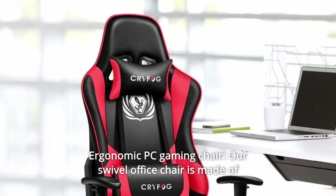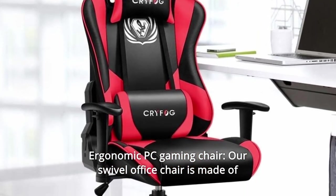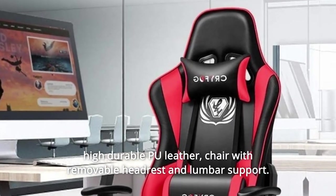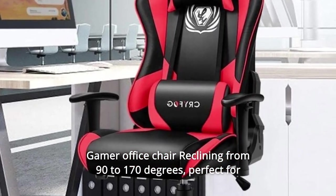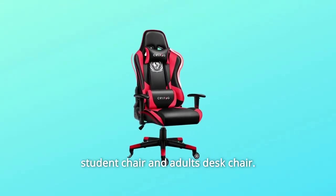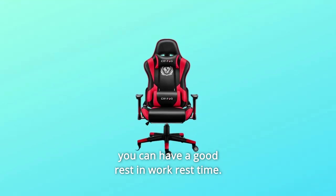Number 2: Ergonomic PC Gaming Chair. Our swivel office chair is made of high-quality durable PU leather, with removable headrest and lumbar support. The gamer office chair reclines from 90 to 170 degrees — perfect for students and adults, letting you have a good rest during work or break time.